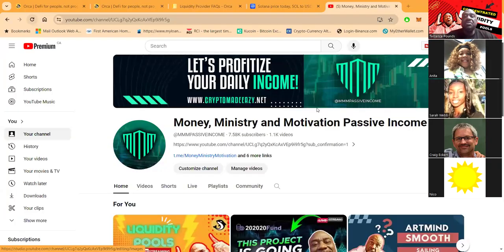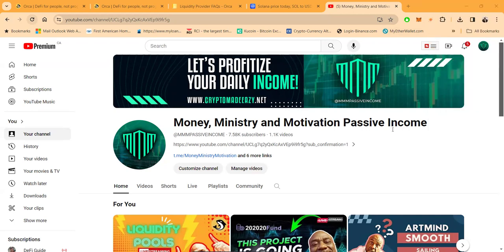If you haven't already, please go ahead and like, share, comment, and subscribe on the YouTube video. My channel is Money, Ministry, and Motivation Passive Income — over 7,600 subscribers and 1,100 videos. If you click on the six more links, that's how you get in contact with me, including my personal Telegram, TikTok channel, and a 5,000-member Telegram chat.